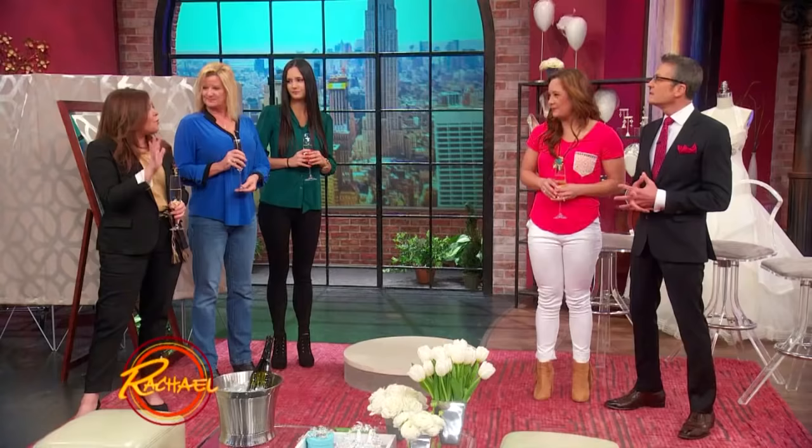And then you need to think about the silhouette. Do you want a sexy mermaid, or an A-line, or fit to flare? But it sounds like you kind of have an idea already. She's done her homework — she's got more of a vintage, lacy, romantic look. So the romantic. She likes her open back — you know, they're CrossFit trainers.